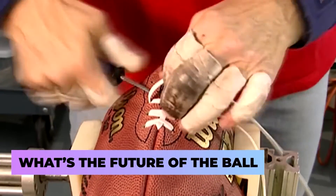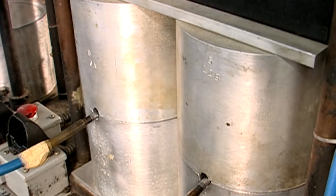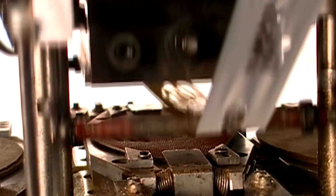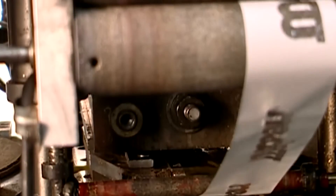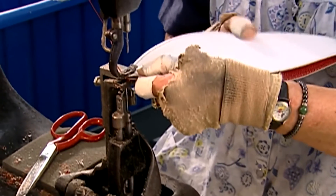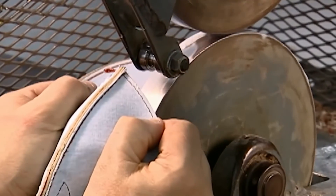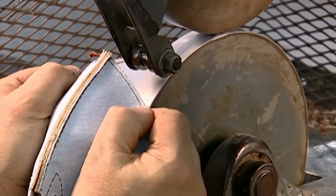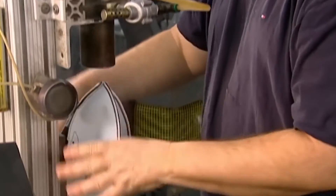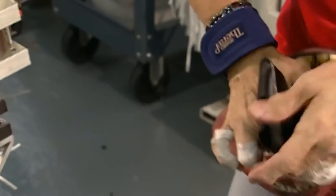More than 700,000 footballs are produced annually by Wilson Football. The business will give 54 balls to each team for the Super Bowl, and Wilson will produce 10,000 commemorative balls for the fans. Future modifications to the football will probably focus more on materials than on design — creating a better feel right out of the box is the aim. Currently, Spalding Sports Worldwide is developing a unique substance to make a composite-covered football, which would not retain as much water and is less likely to get hard in cold weather, two advantages over a leather cover.